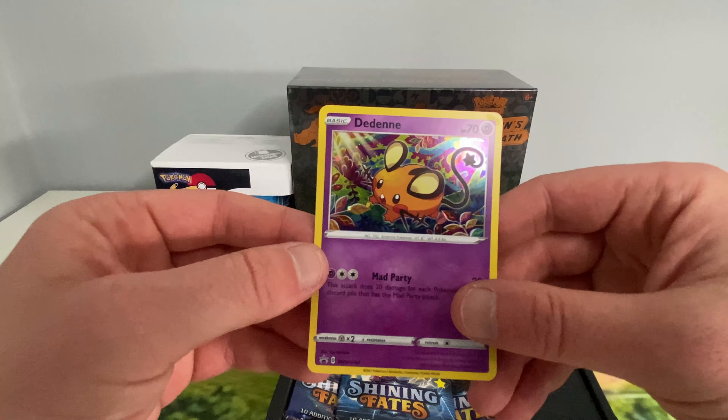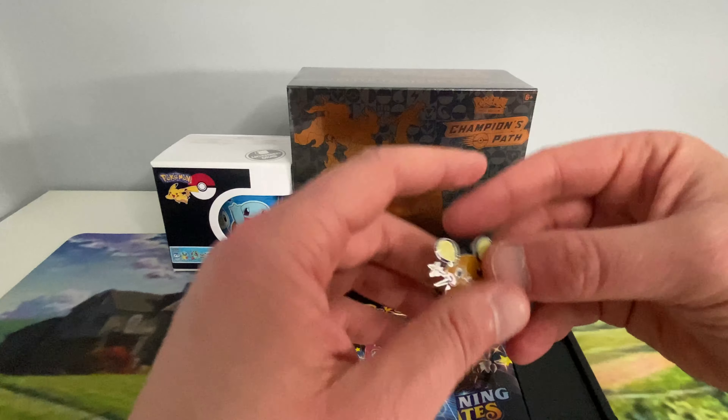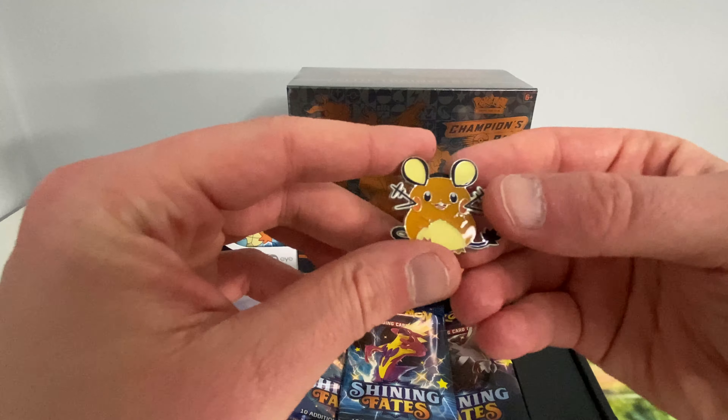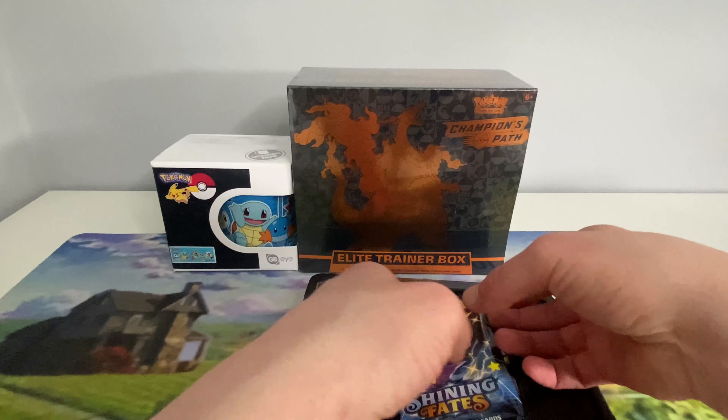So this is Dedenne. The promo card looks all right. You've got the little pin that comes with it — not too bad if you're a pin collector. And then we have our three booster packs. There's the code card for you all.